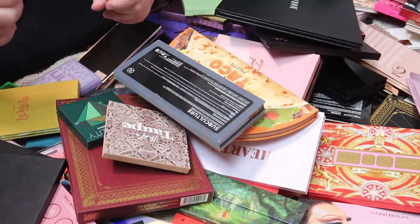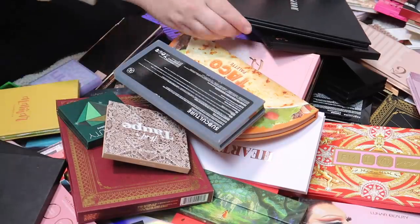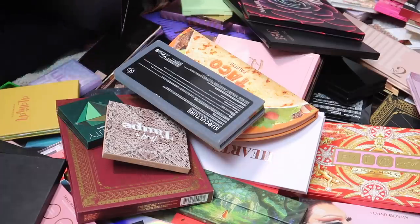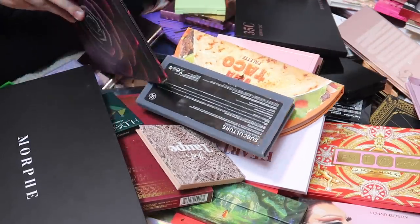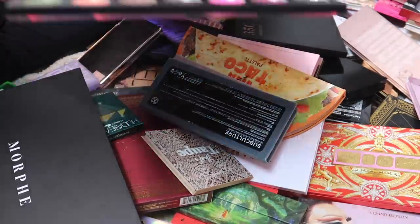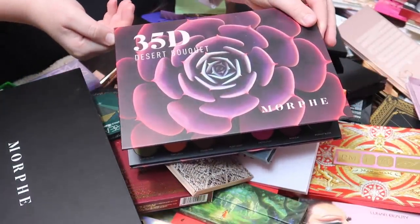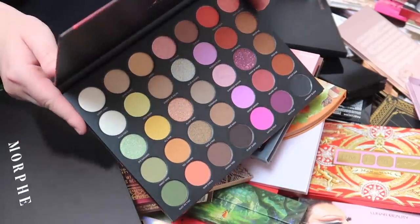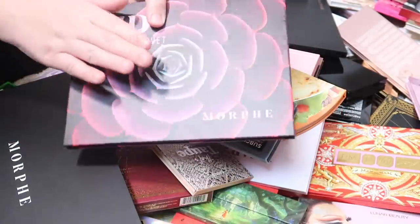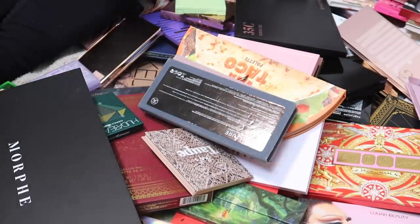To make up for keeping the Ofra palette, I'm going to try to find some other palettes to declutter. I feel like I can let go of this Morphe 35D Desert Bouquet palette. It's really pretty with gorgeous colors, but I have a lot of these larger Morphe palettes already, so I'm going to declutter that one.